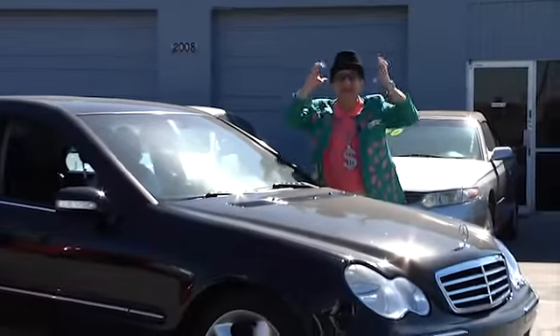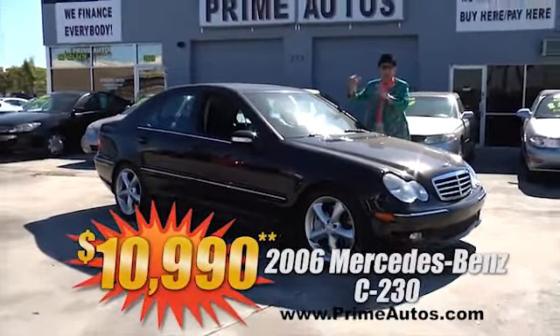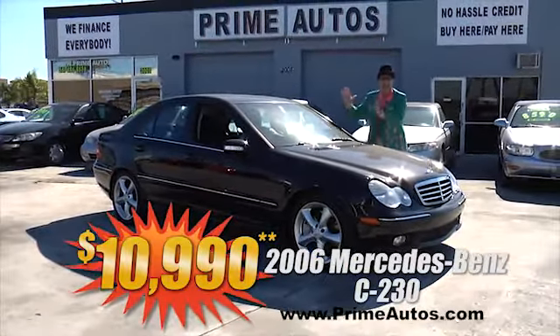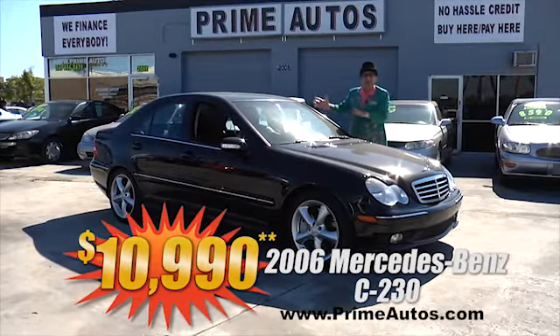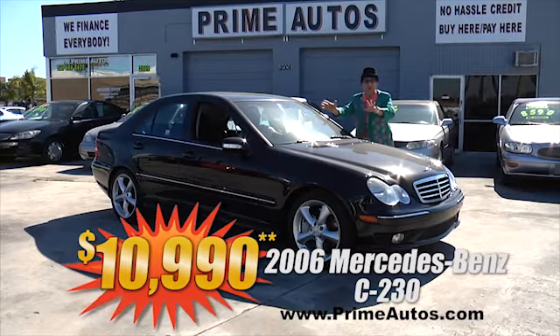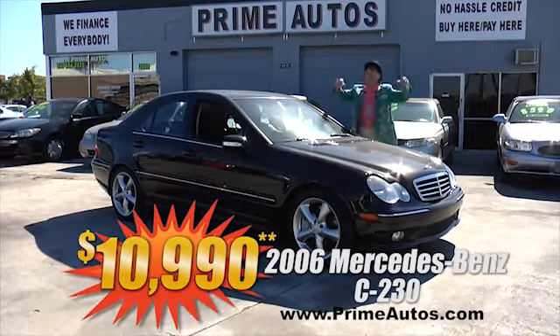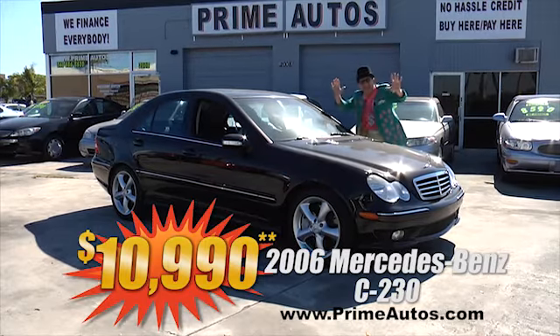I can't believe it! Prime Autos has this beautiful black Mercedes-Benz C-Class Premium Luxury Sedan with leather, factory sport equipment package, moonroof, alloys, and so much more. We finance everybody — priced at only $10,990.